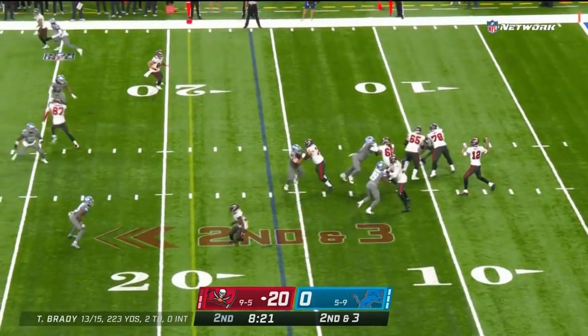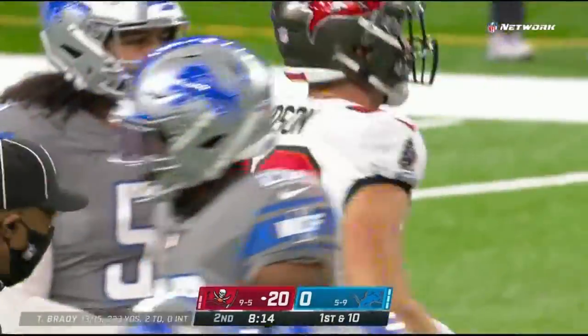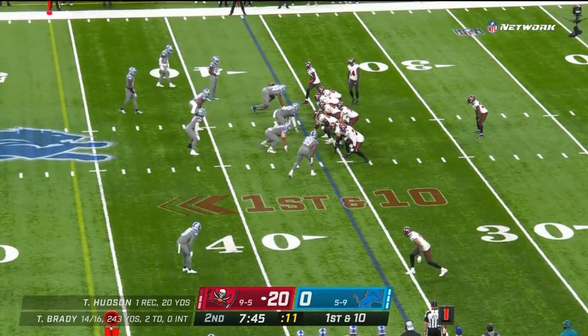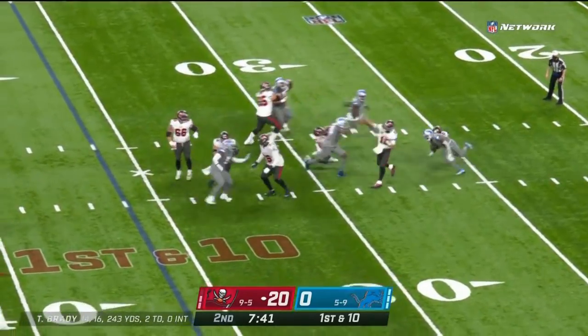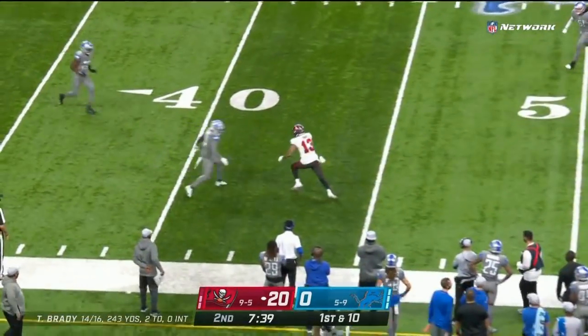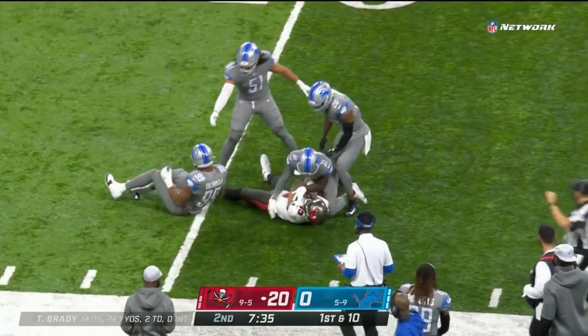Brady has protection, looks upfield, throws upfield — caught ball, it's Tanner Hudson. His first catch today. Now third and goal from the 36-yard line. Pressure coming from a corner, Brady finds a receiver downfield — caught ball by Evans again inside Lion territory at the Detroit 42-yard line.